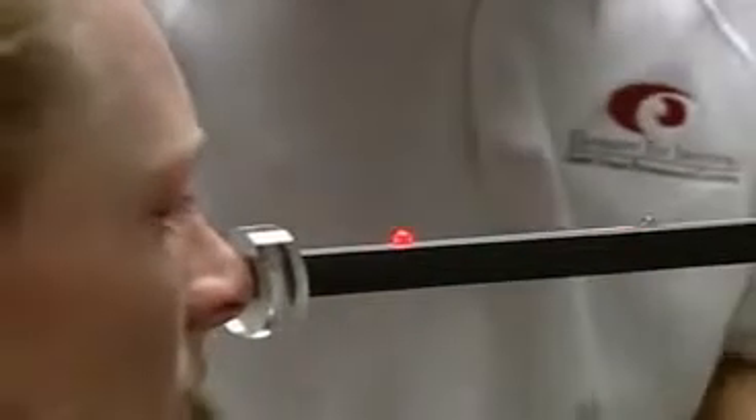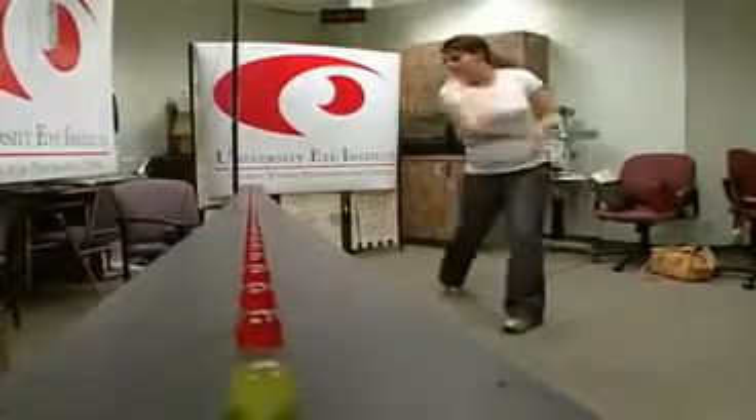Since each player holds a different position on the field, each test and workout can be customized. But it's not just the pro who can benefit from sports vision therapy. Whether it be your weekend golfer, your runner, or the next A-Rod in little league, this will help the average person, because your average person is definitely involved in sports in some way or another.